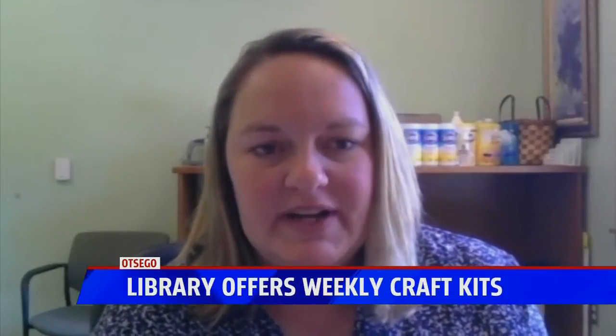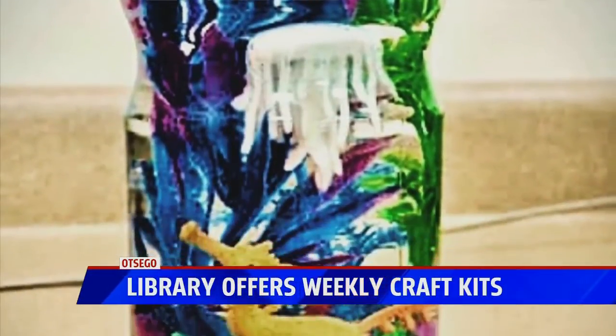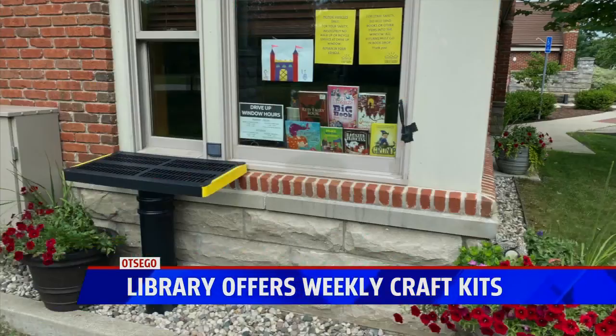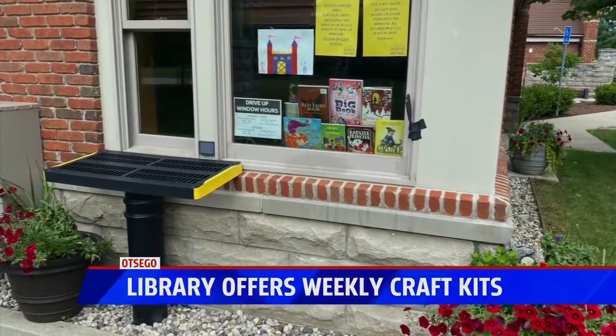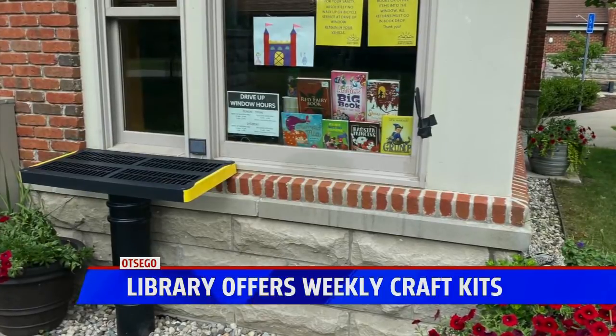The kids this week are making a castle out of shapes and paper, and then the teens are making a little aquarium called Poseidon Sea — they get to put aquarium rocks and little fish inside of this jar. Last week they did dragons with the kids and herbs with the teens, so there's been a lot of different fun things that they've made.